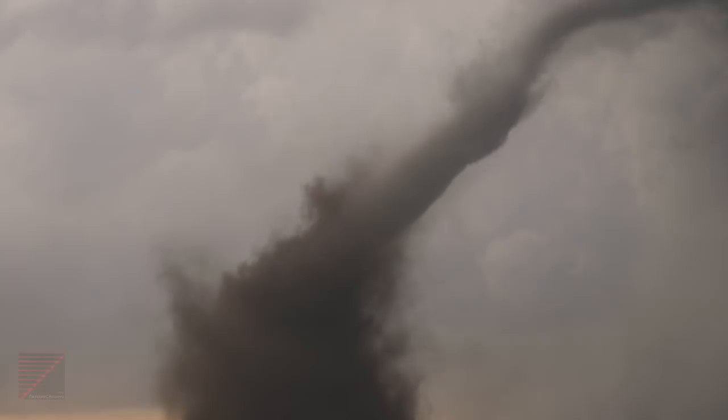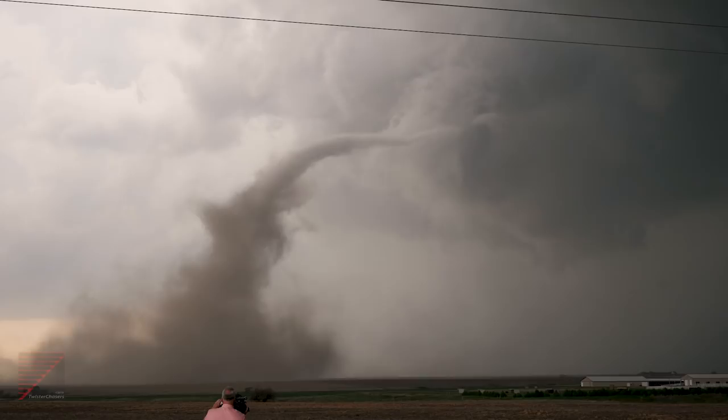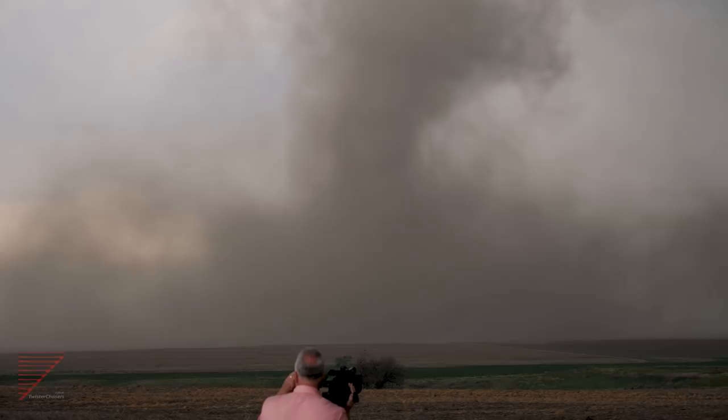Look at the violent motion in the upper part of the tornado. It's extremely, extremely long. Beautiful — it's been on the ground now for about four and a half minutes approximately. Look at it shrinking, getting smaller and smaller. I'm getting hit now with west winds — here's the RFD sitting out. Look at this spectacular rope-out continuing.